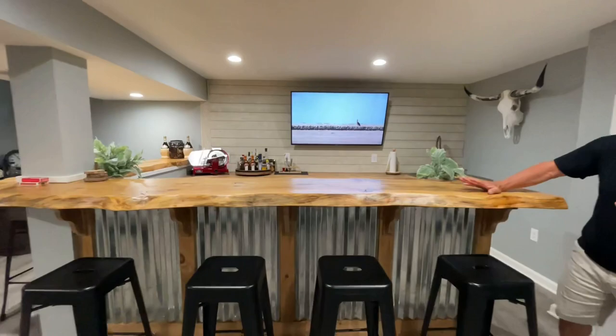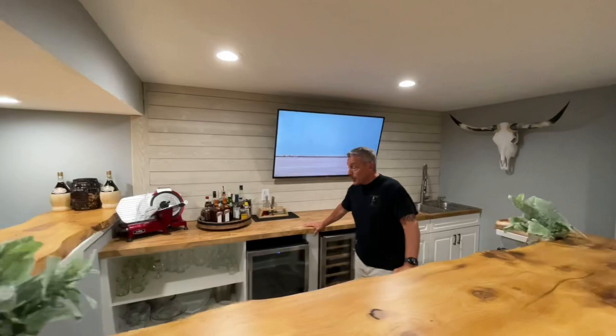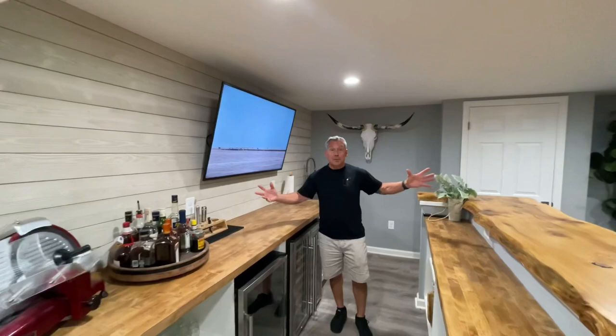We're gonna start right here with the wet bar. Really cool, not break the bank type of things. We don't have like some crazy granite or quartz, but I actually love it — it's fantastic. Love the live edge countertop, this is just fantastic. Butcher block back here. We just got some stock cabinets, but you can sit like eight people here, so it's really nice.